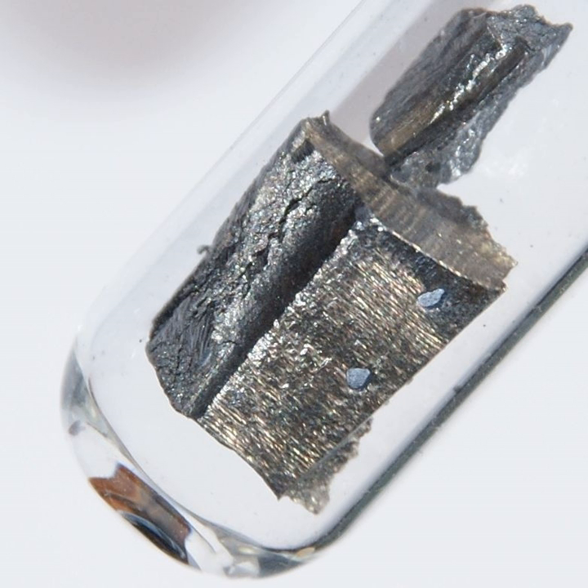Neodymium is a chemical element with symbol Nd and atomic number 60. It is a soft silvery metal that tarnishes in air. Neodymium was discovered in 1885 by the Austrian chemist Karl Auer von Welsbach. It is present in significant quantities in the ore minerals monazite and bastnasite. Neodymium is not found naturally in metallic form or unmixed with other lanthanides.